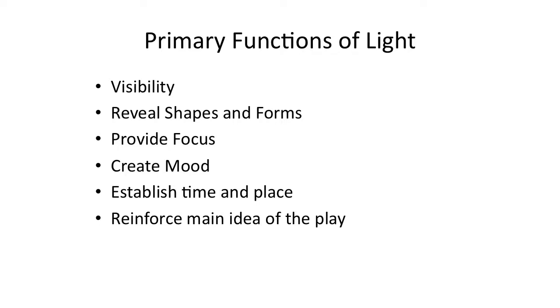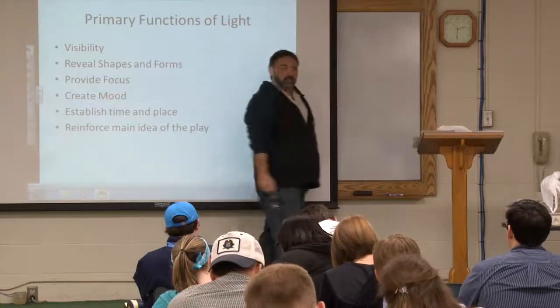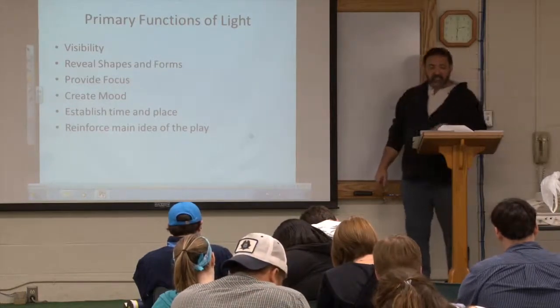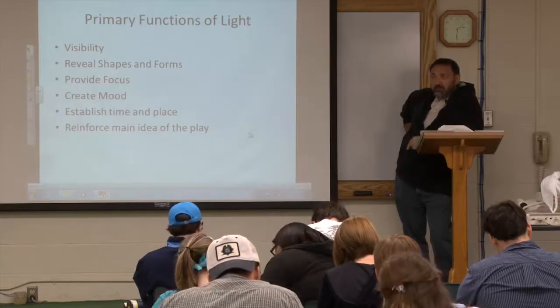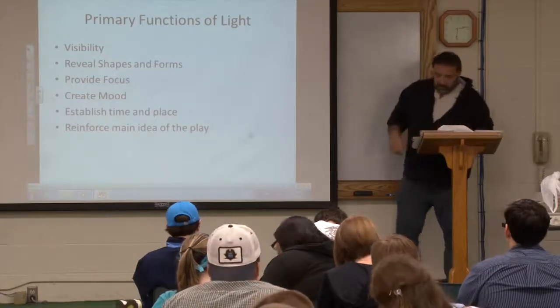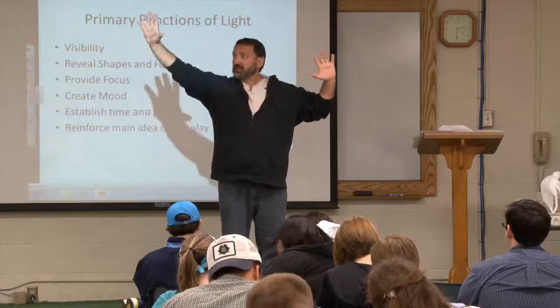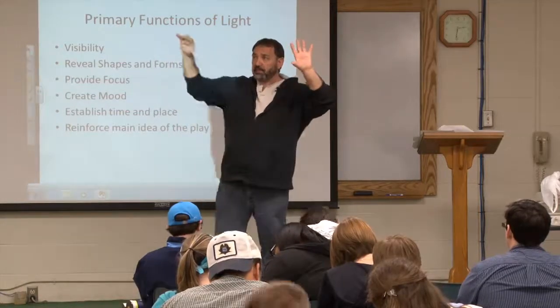The primary functions of light. The first one is the most important: visibility — to see the action, to see what's going on on stage. Another function of light is to reveal shapes and forms. Especially once we got electric light, we could hang lights with instruments in different places, and this allows us to give shape and form to what's on stage.